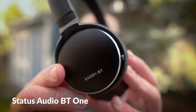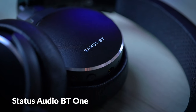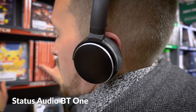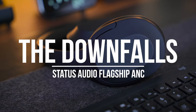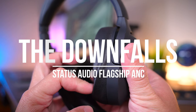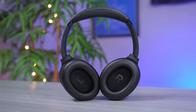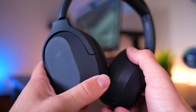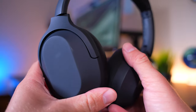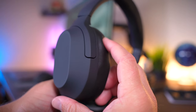If you want a good gym headset from Status, I would definitely recommend their BT1 — I reviewed that headset last year and it is cheap, reliable, and has excellent sound quality as well. Some other slight downsides I found with the Flagship ANC: the ear cup pads are not detachable, which is a bummer if you need a replacement. Also, the headphones are a fingerprint magnet — as you've probably been seeing throughout this video — and they're just tough to keep clean.